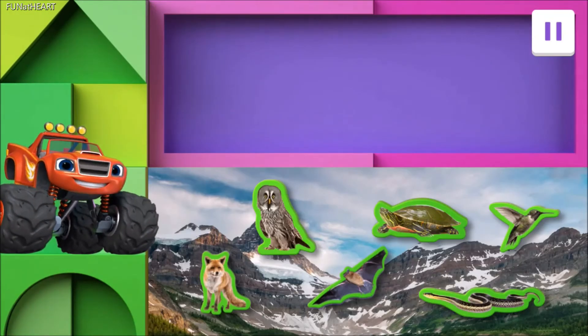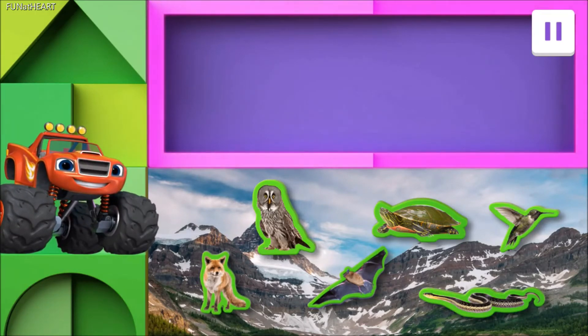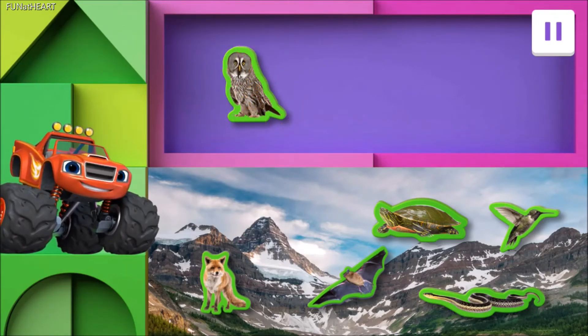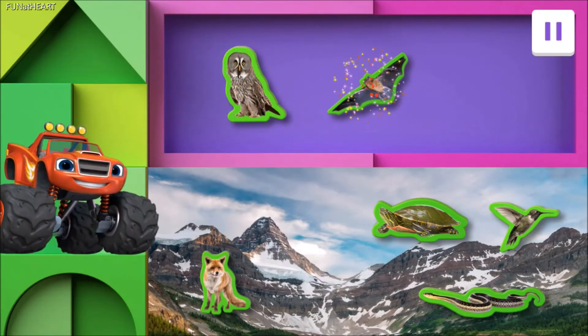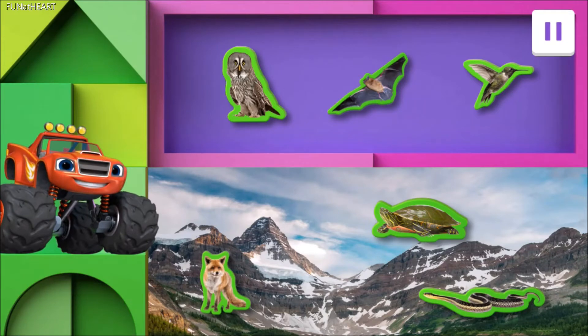Now, let's look at animals that use their wings to fly! Find all the animals that have wings and move them over here! Yep! Awesome! You got it! Top-notch work! These animals all have wings!